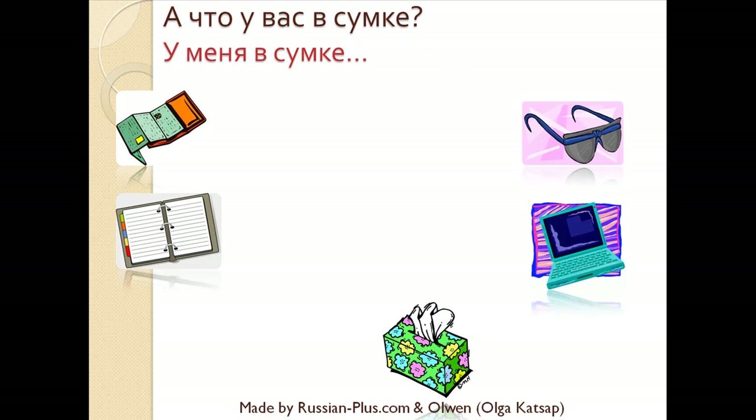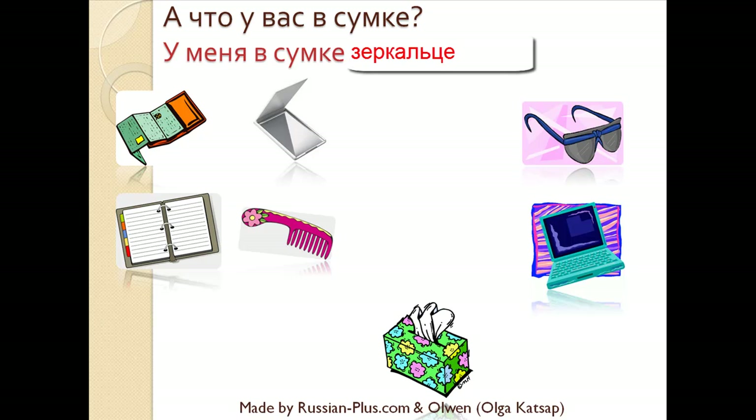Что у вас в сумке? У меня в сумке носовые платки — I have handkerchiefs in my bag. Что у вас в сумке? У меня в сумке расческа — I have a comb in my bag. Что у вас в сумке? Did you guess it? I have a mirror in my bag — У меня в сумке зеркальце.